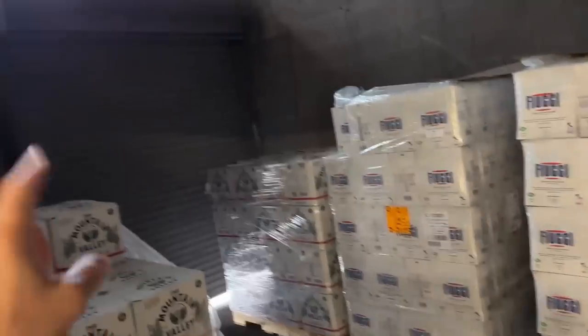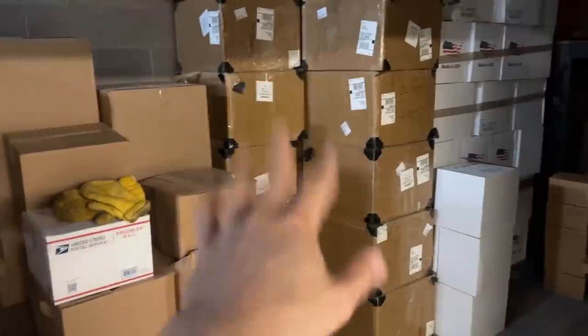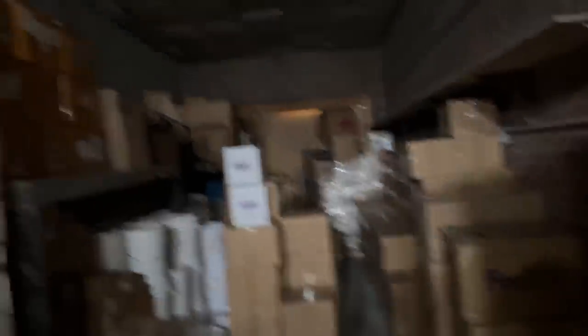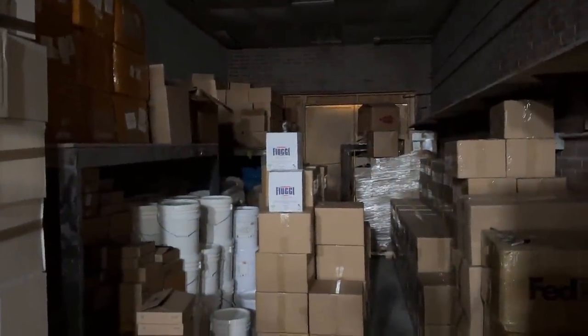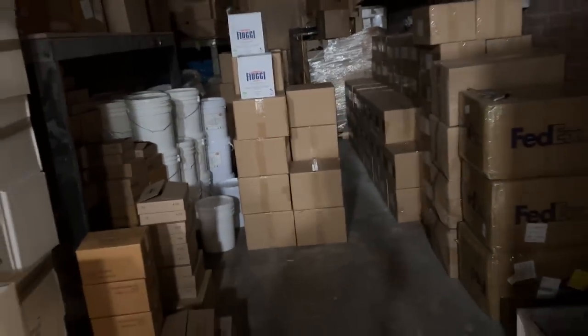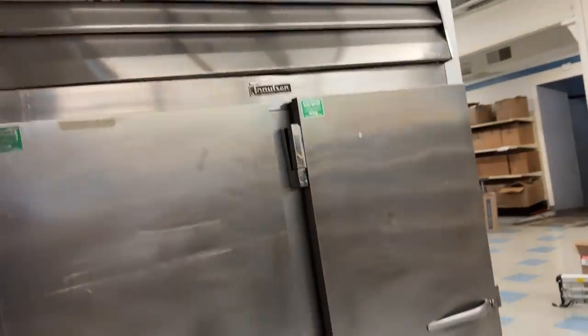In here is just some storage and this is where that other loading dock is. Right now we have our water in here — Mountain Valley, Fuji — some extra Wi-Fi shielding stuff, some glass bottles. I was going to do coconut oil and extra organ supplements inventory. I think there's our banana paste back there for the bars, some jars, just extra storage. We've got the beef tallow over here. This is our old fridge — I might sell it, I don't know what to do with it yet.